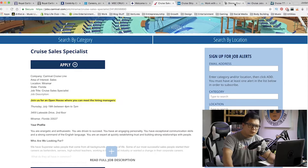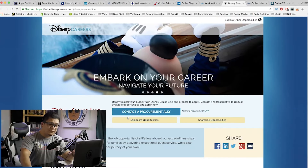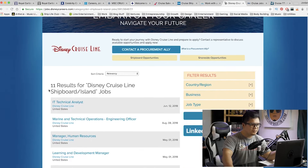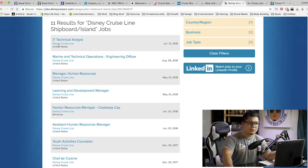Let's go for one more — we're going to look at Disney. If you take a look here, we have shipboard opportunities and shoreside opportunities. I want to travel, so we're going to click shipboard opportunities. There are 11 results for Disney Cruise Line shipboard slash island jobs. We have IT Technical Analyst — I just got an email about that. This was posted June 12th, so it's about a month and a half ago and it's still available, so maybe they haven't found the person they're looking for.